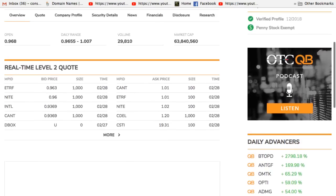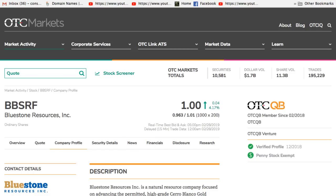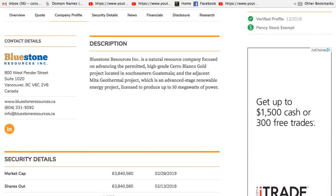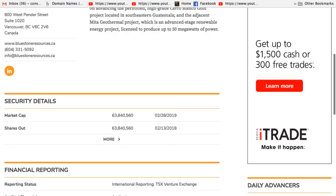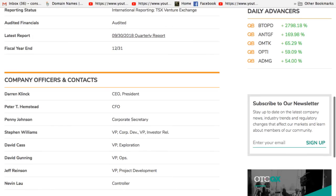I always like to look at everything from the company profile. This is right out of Vancouver. Bluestone Resources Inc. is a natural resource company focused on advancing the permitted high-grade Cerro Blanco gold project located in southeastern Guatemala, and the adjacent Mita geothermal project, which is an advanced-stage renewable energy project licensed to produce up to 50 megawatts of power. I like gold right now — gold is hot. Keep your eye on this company.